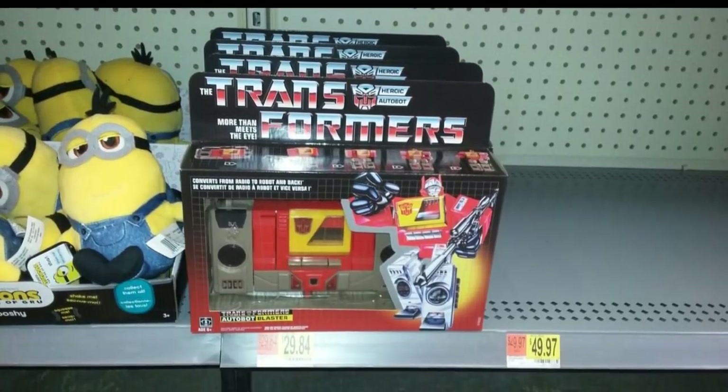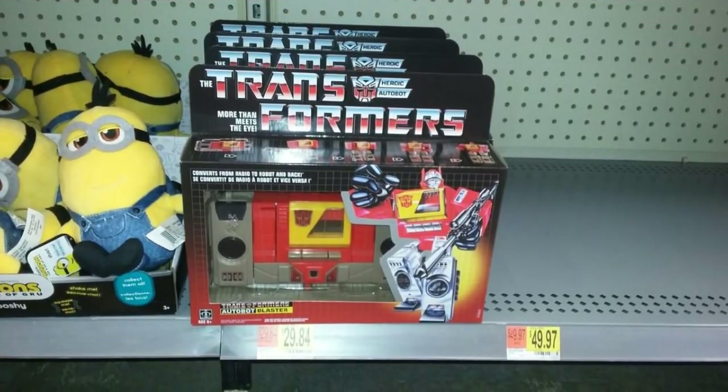Before we get into Star Wars news, I want to talk about this G1 reissue of Blaster — he's showing up in the US. In fact, I saw him in my hometown and picked him up. It's pretty lightweight; I really thought it would have more heft behind it. I do have my own G1 one, but in the box and all the packaging I just thought it would be heavier. It is only going to be $30, and I think it's the most reasonably priced G1 reissue they've put out since the mini bots. I think this is a great value — if you're in the market for this, pick one up.